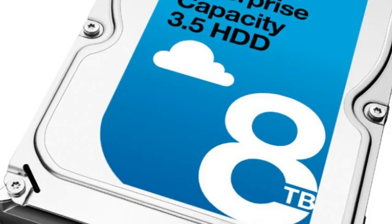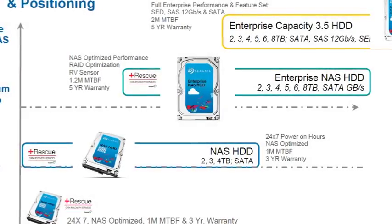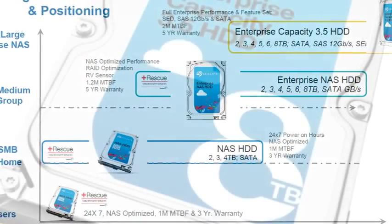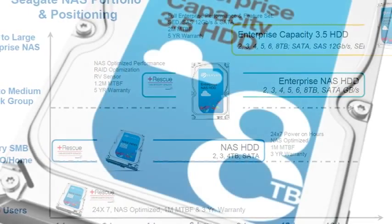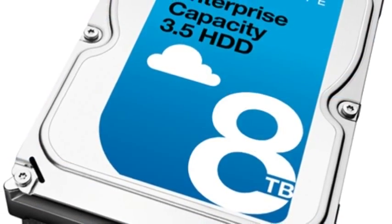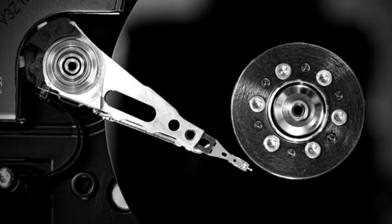Seagate launches 8TB enterprise hard drives. Seagate is unveiling a whole family of 8TB hard disk drives for enterprise applications. The new drives will address markets such as enterprise computers, network-attached storage, and kinetic hard disk drives.